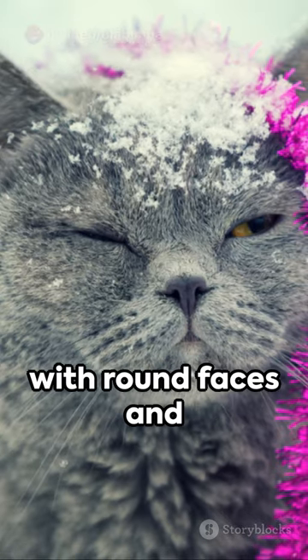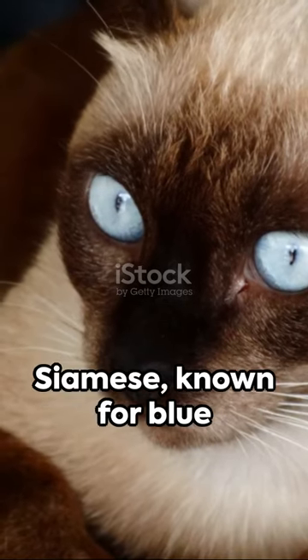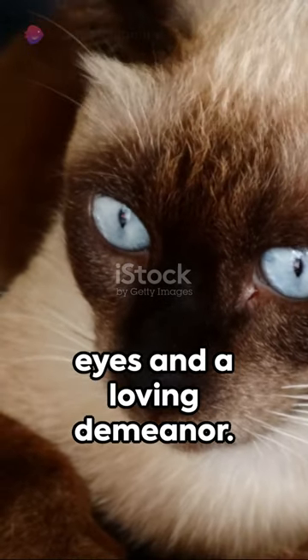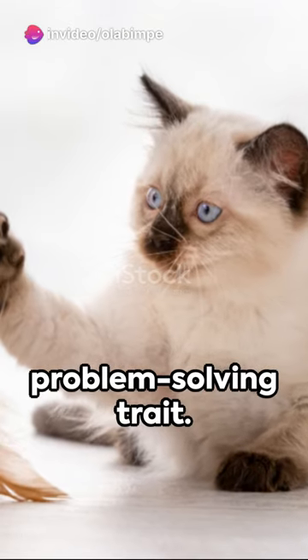Tenth on our list is the British Shorthair, with round faces and dense coats, they're witty charmers. Ninth, we find the Siamese, known for blue eyes and a loving demeanor. Eighth, the Maine Coon, a large breed with a problem-solving trait.